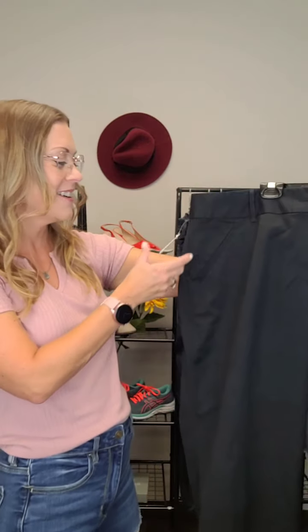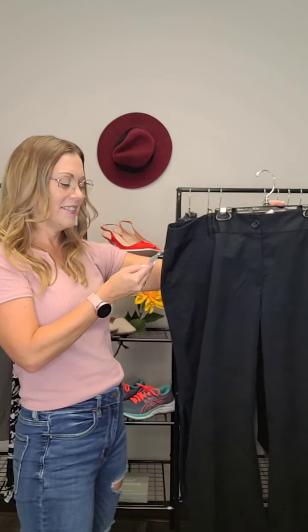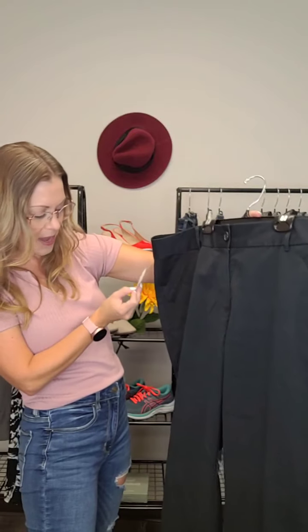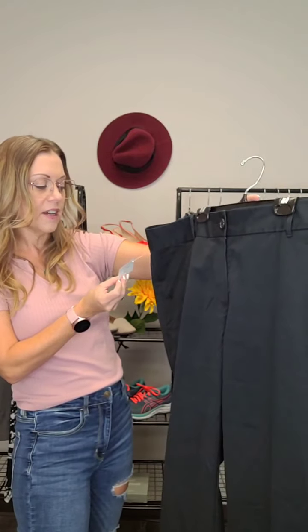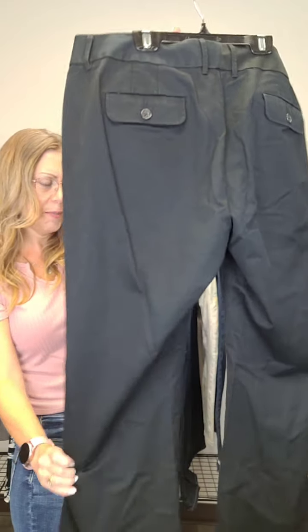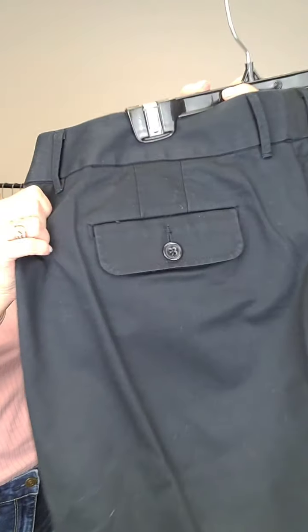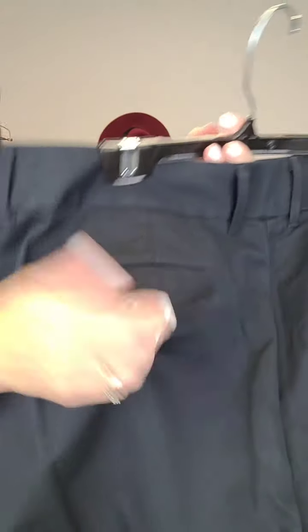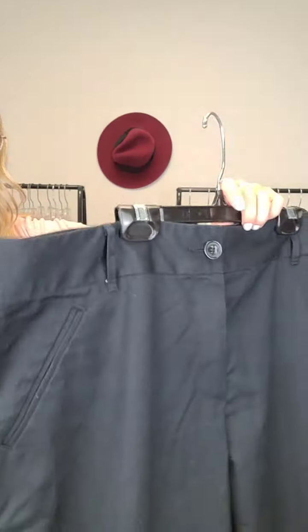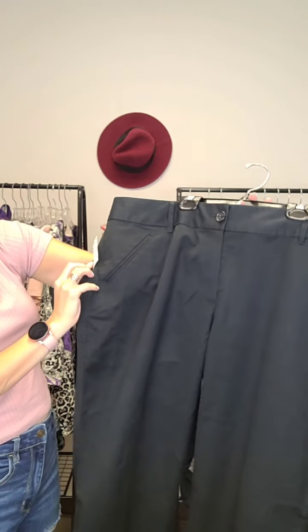For those of you who just hopped on, discount code is maple. Next up, Eddie Bauer pants — a nice black pant, size 18. Really nice structured dress pant with good pockets on the back and belt loops as well. These are $18.